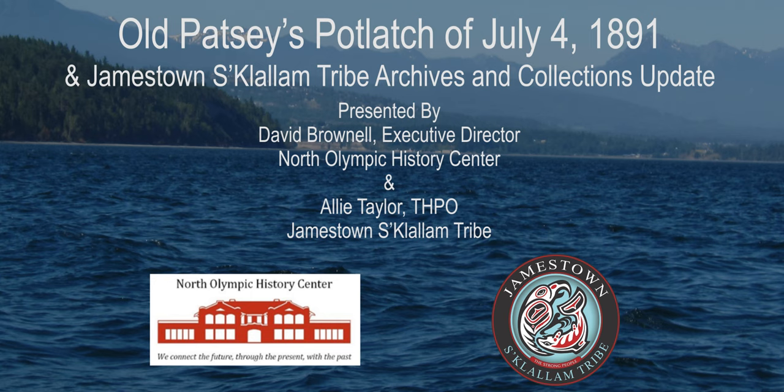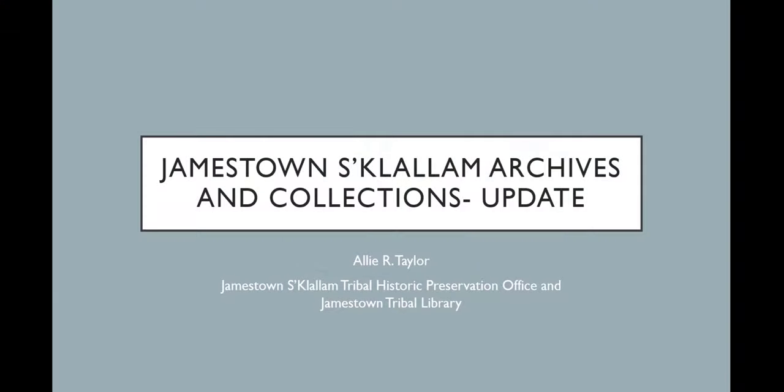My name is Ali Taylor and I'm the Tribal Historic Preservation Officer for the Jamestown S'Klallam Tribe. I wanted to give a brief update on the Jamestown S'Klallam archives and collections and some work we've been doing. The tribe has been curating archaeological collections and donated objects for over 20 years. In 2018–2019, Jamestown moved their archives and collections to a secure, climate-controlled storage facility in Carlsborg. The goal is to eventually create a dedicated collections and archive facility in the future.